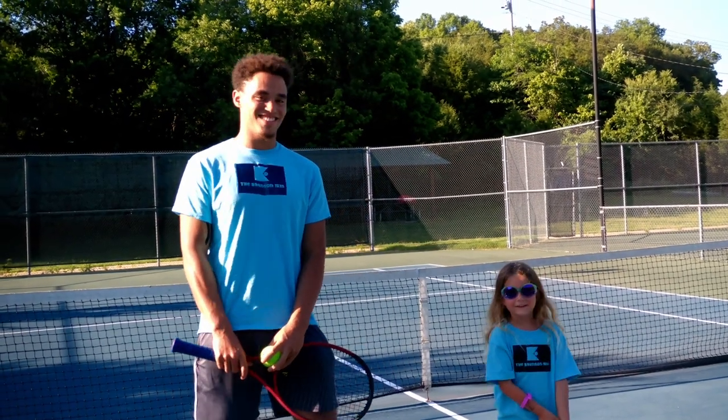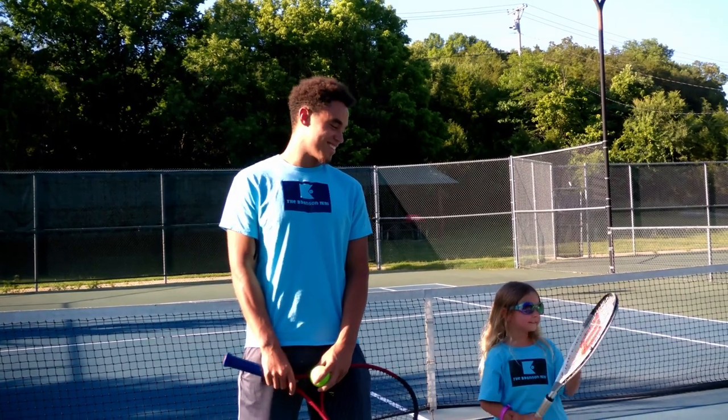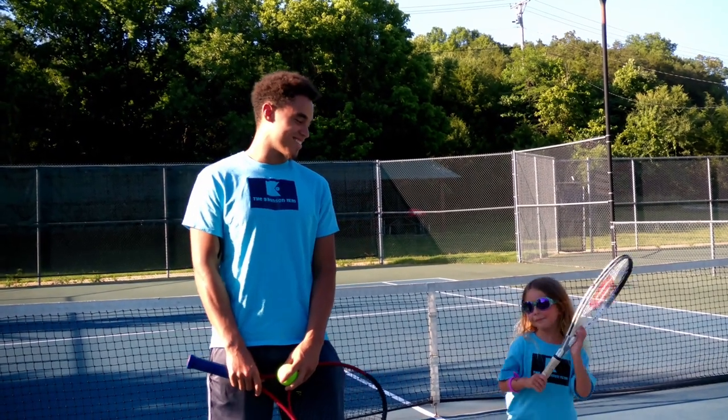Hi, my name is Charlie and this is my brother Ant. Together with the rest of our family, we are the Branson Fam. And today, we're going to show you the best free things to do in Branson.